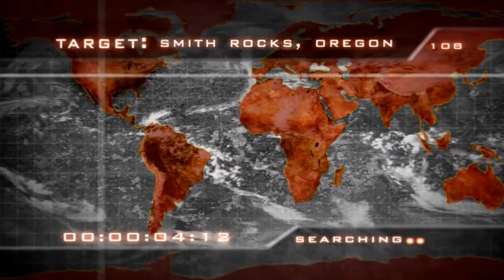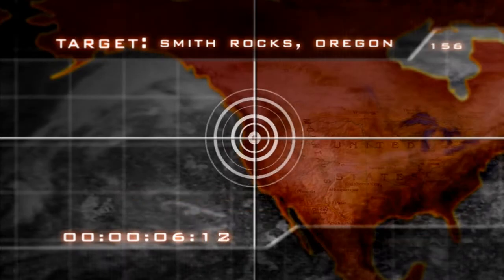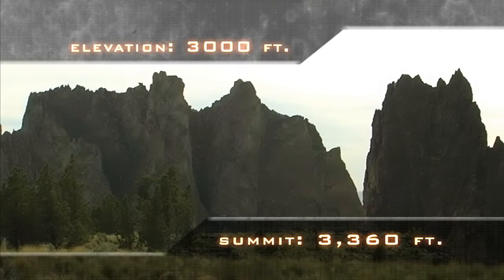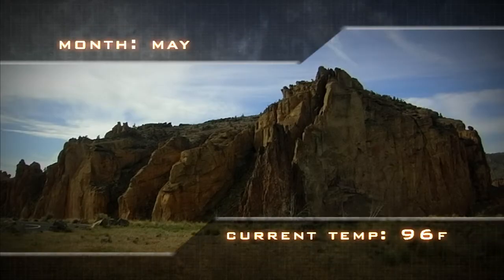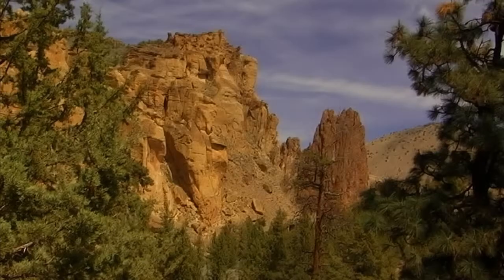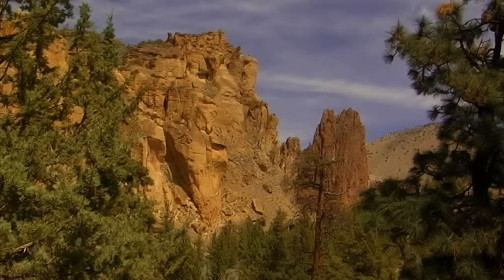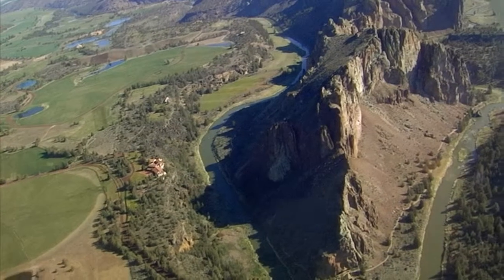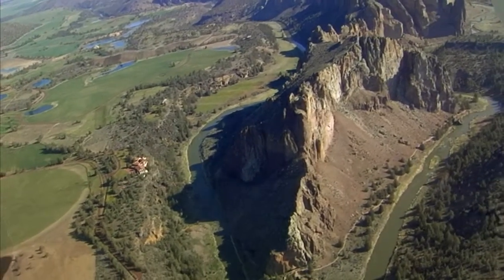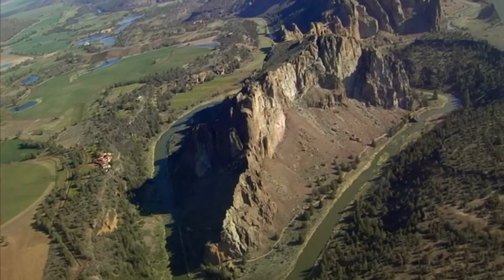Smith Rocks is located in the small town of Terrebonne, Oregon. The elevation hovers around 3,000 feet and the summit around 3,400 feet. But don't let that fool you — you have to go down before you can go back up. Weather at Smith Rock is typically very hot and dry during the summer, with temps up in the 90s, but can reach up to 100 plus. Winter temps seldom dip below 30 degrees. The best time to visit is early spring and fall. Current temp: 96 degrees.